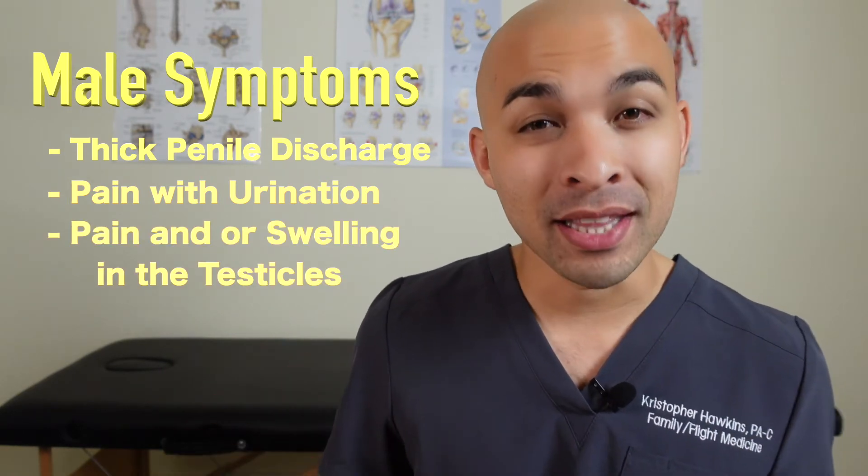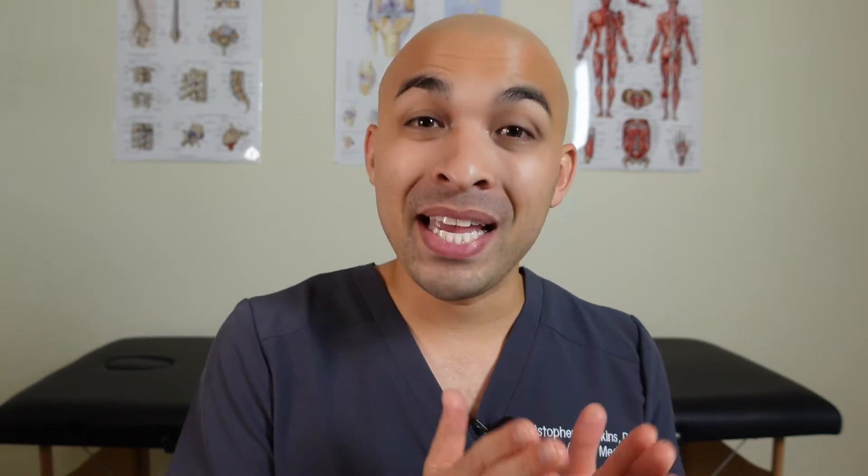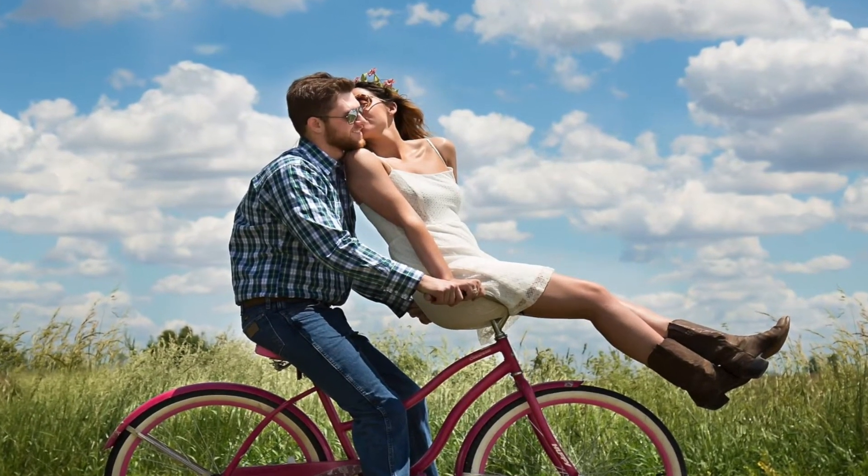But again, most commonly, men don't have any symptoms at all. You have to remember that whether somebody has symptomatic disease or is asymptomatic, they can be a carrier for an extended period of time. We don't know exactly how long somebody can carry the disease, so it can be passed on from person to person for a very long time.